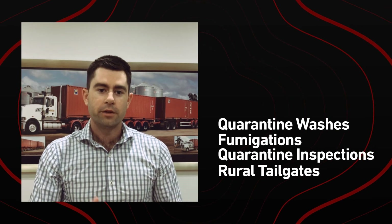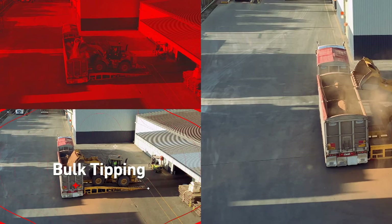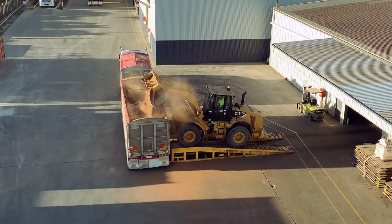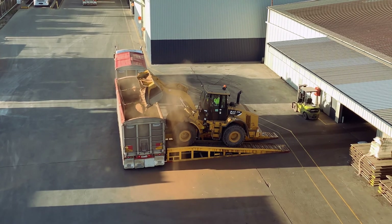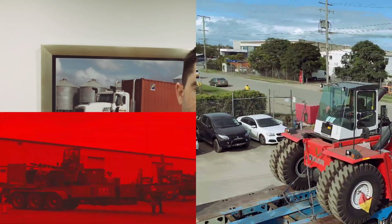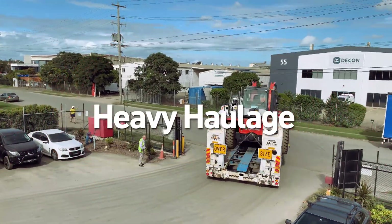We've got bulk tipping and handling capabilities. We have a bulk shed that is quarantine approved, and typically we're handling cattle feed and also fertiliser — that either gets bagged up or put into bulk tippers and transported from there, using our tippers or other carriers' tippers. Our heavy haulage fleet is continually growing and we've got capabilities to handle up to 50-ton pieces of machinery.